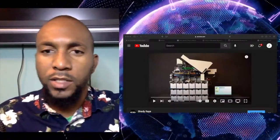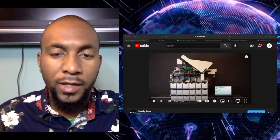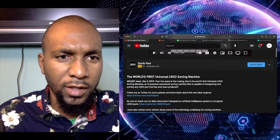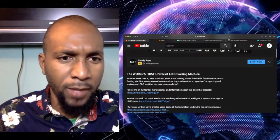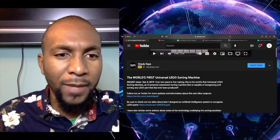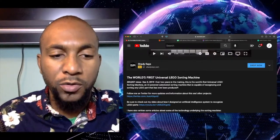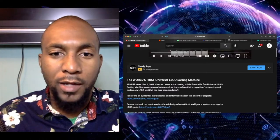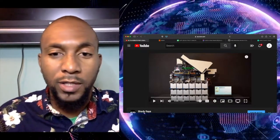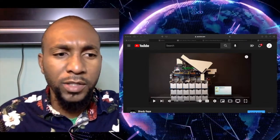All right, guys. So as I mentioned, the first thing that I have for you today is going to be about Legos. This guy — I'm actually going to scroll down here — I'm trying to find his name. It looks like over the past two years, he has been developing the world's first universal Lego sorting machine, which is an AI-powered automated sorting machine capable of recognizing and sorting any Lego part that has ever been produced. This is just crazy wild because there are a lot of different Lego parts that have ever been made. This video is about three minutes long. I'm not going to play it all, but I do want to play a quick snippet of it.